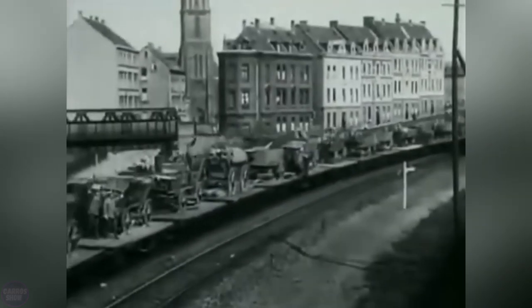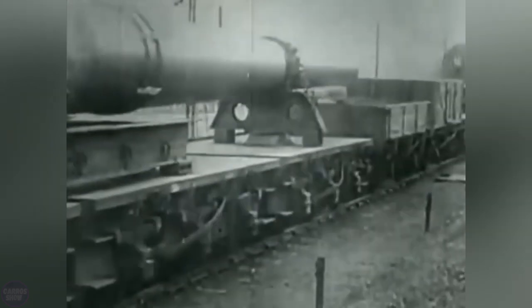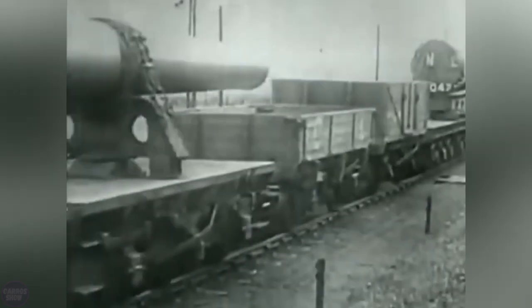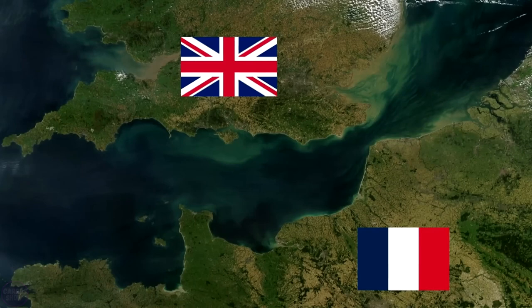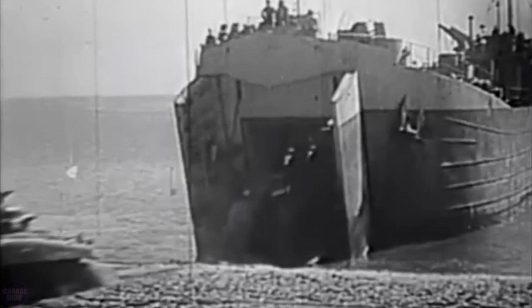Wagons were loaded and unloaded using stationary steam engines. Railway ferry communication became a real lifesaver during the First World War — weapons and military equipment were rapidly delivered from the UK to France across the English Channel, saving a huge amount of manpower hours.